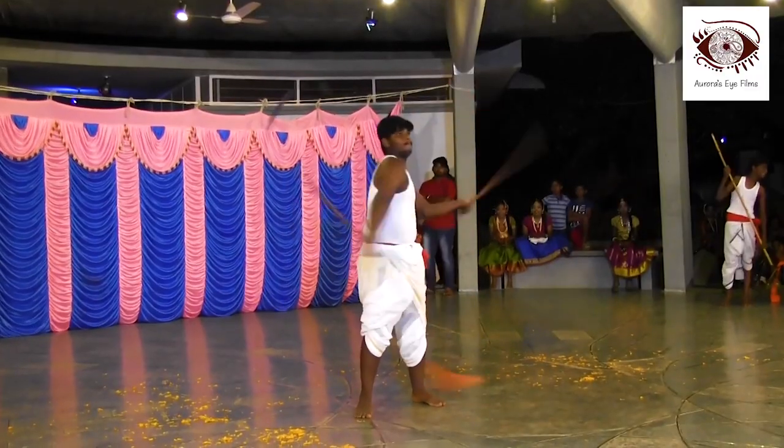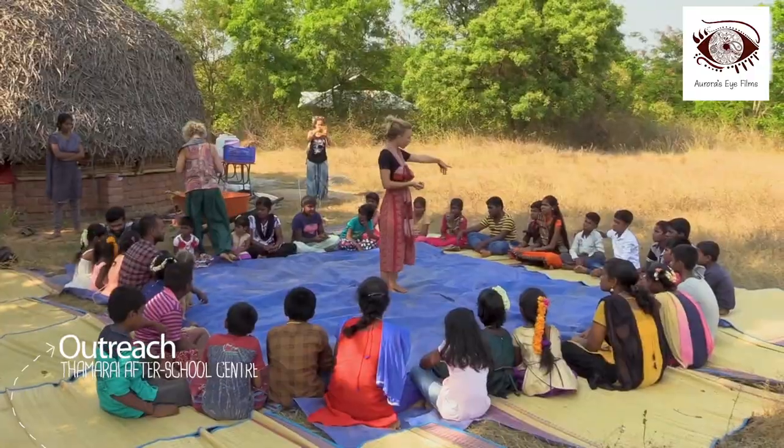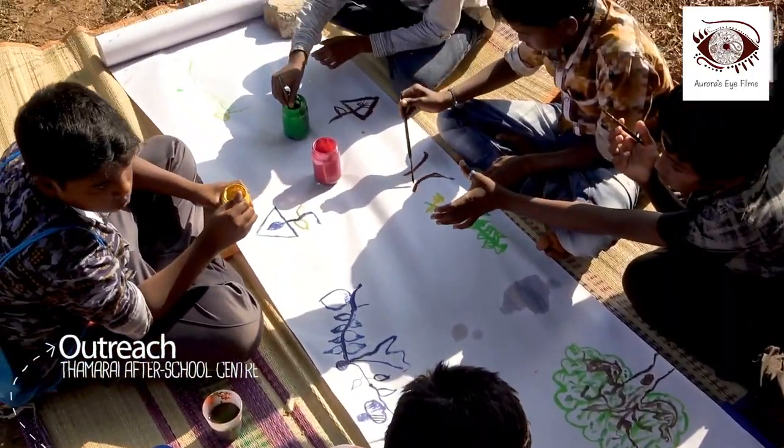Another bridge between Auroville and the local villages is the educational outreach work done by the Tamarai After School Project.